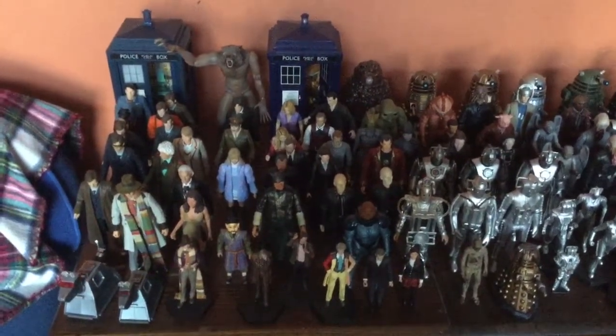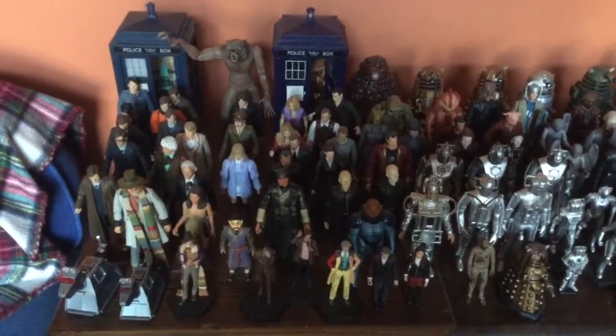Hey guys, it's Ross going on with SpaceCatch today. It's my brother's expanded Doctor Who figure collection.